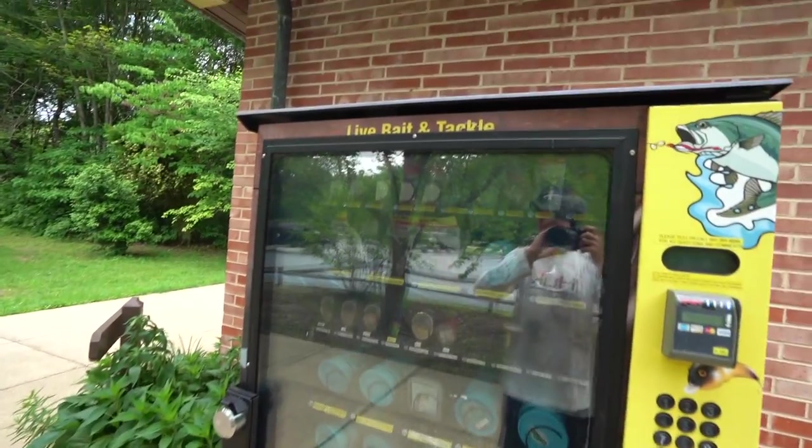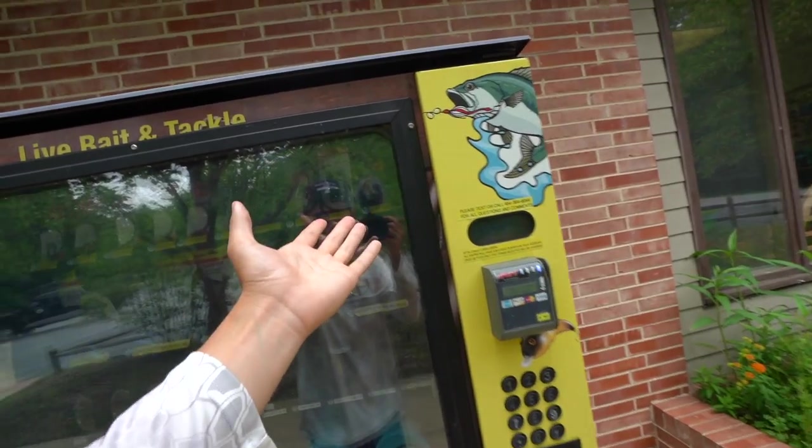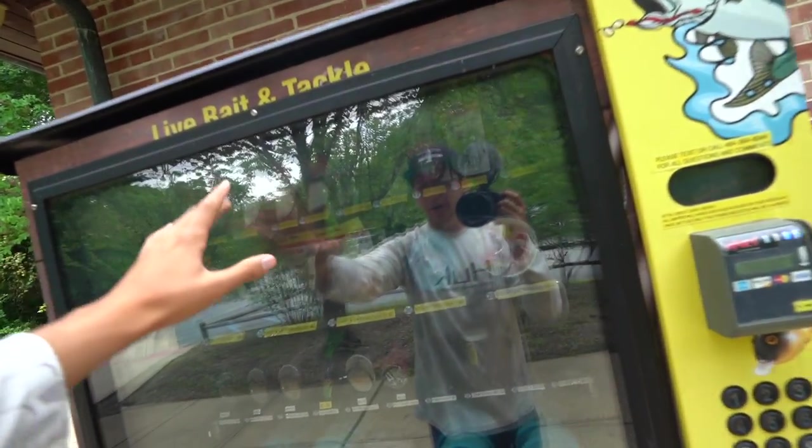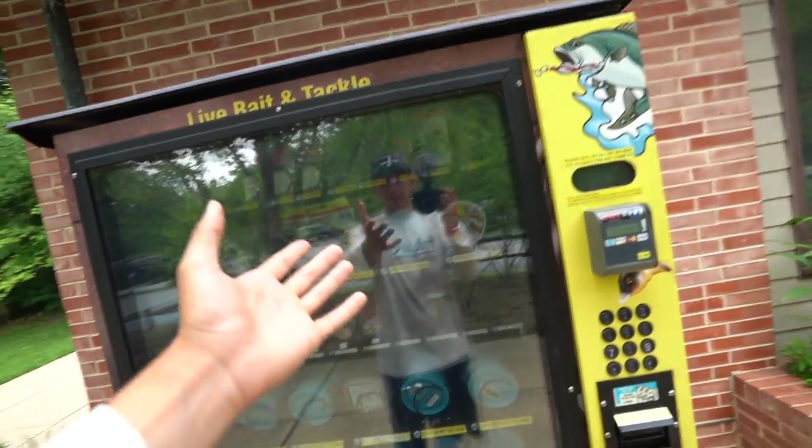This is going to be a cool video. We've got five different kinds of hooks up here: number two, number four, number six, number eight, and number ten. You've got forceps, stringers, clippers, and a worm blower - not very familiar with that. As you can see, we've got all the terminal tackle - hooks, split shots, bobbers right there.